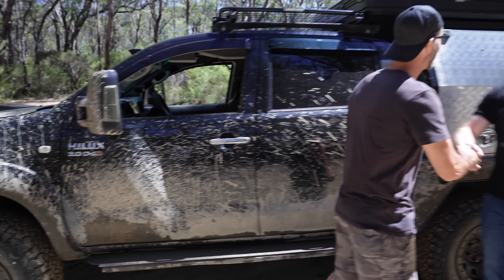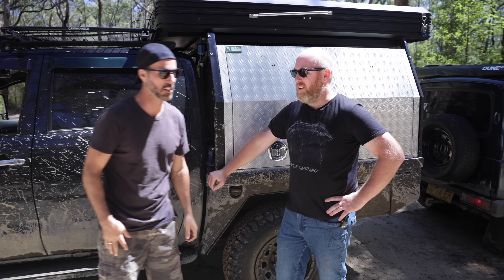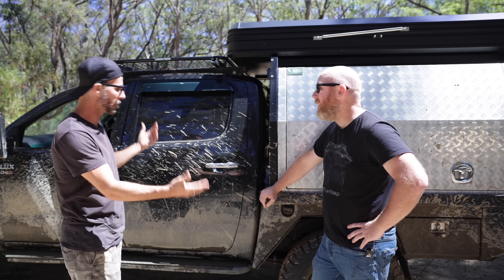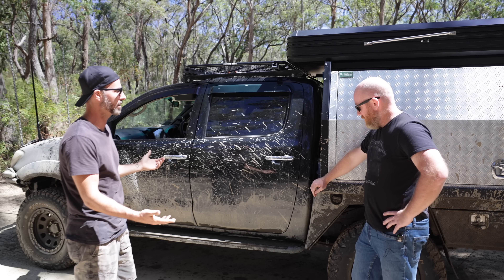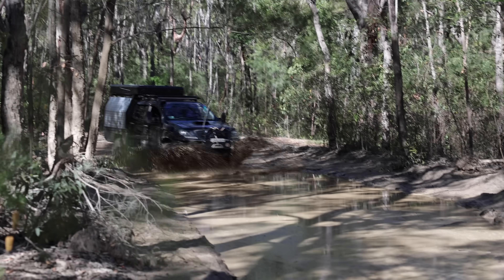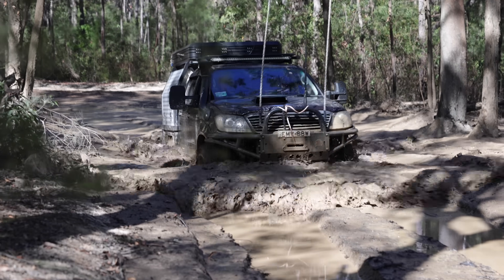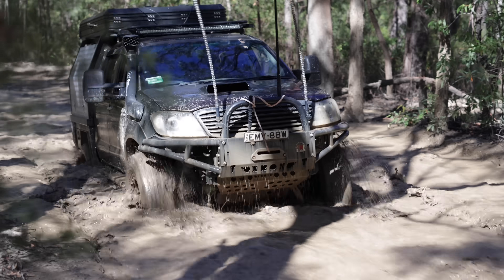Everybody, this is our mate Benny. Thank you very much for coming with us on all our trips and saving our arses multiple times. This is a 2006 N70 Hilux with plenty of mods, as you can see.